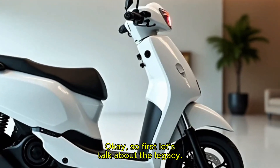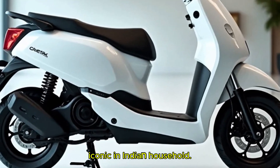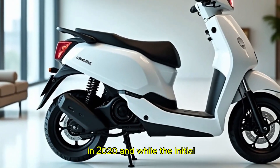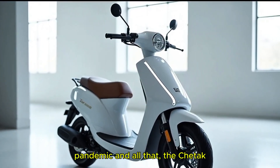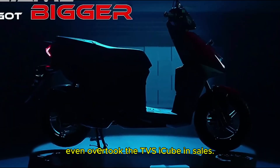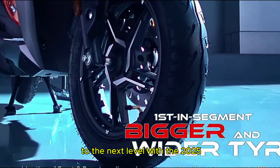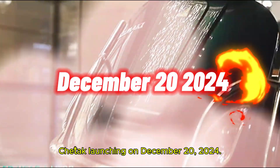So first, let's talk about the legacy. The Chetak name has always been iconic in Indian households. Bajaj brought it back as an electric scooter in 2020, and while the initial journey was a bit slow because of the pandemic and all that, the Chetak has now become one of the top 3 electric scooters in the country. Even in October 2024, it overtook the TVS iQube in sales. What a comeback story, right? And now Bajaj is all set to take things to the next level with the 2025 Chetak launching on December 20, 2024.